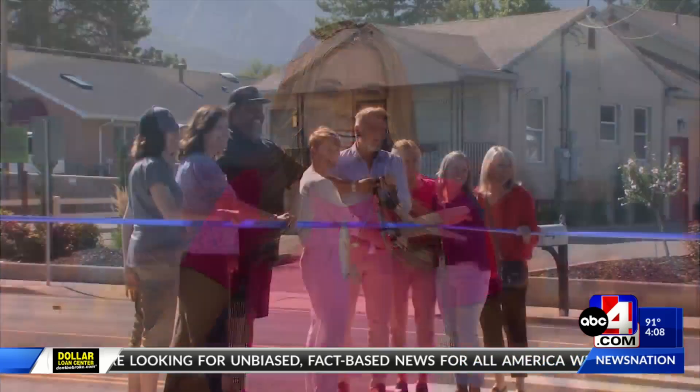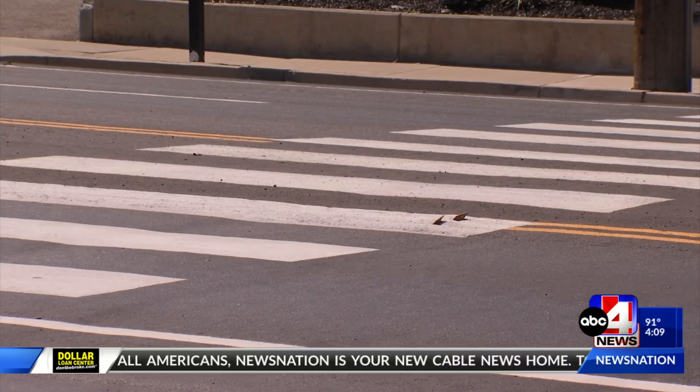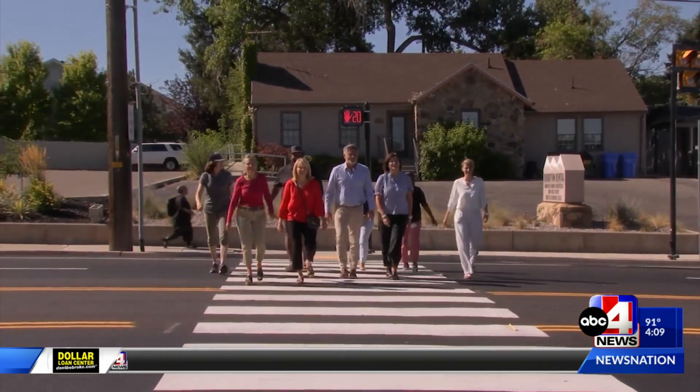Crossing Fort Union Boulevard today might now look a bit safer. Today, Cottonwood Heights unveiled their new HAWK Walk signal. Take a look at this. The goal of the high-intensity activated crosswalk, they say, is to really improve pedestrian safety and particularly protect children, many of whom currently cross five lanes of traffic to reach Bella Vista Elementary.